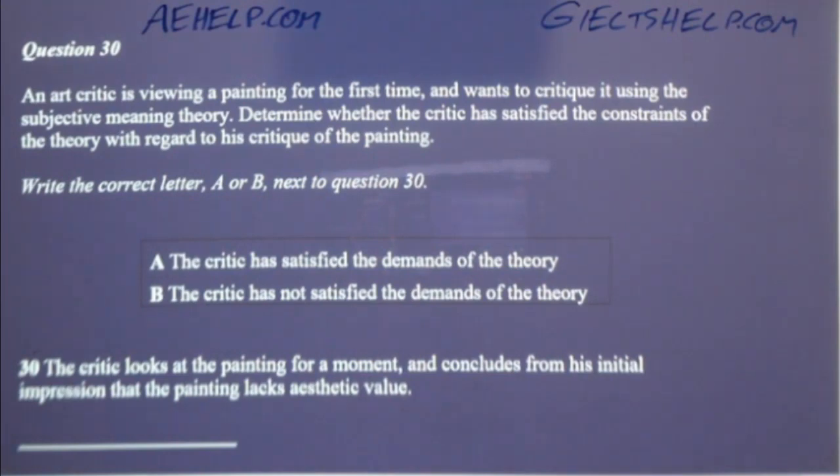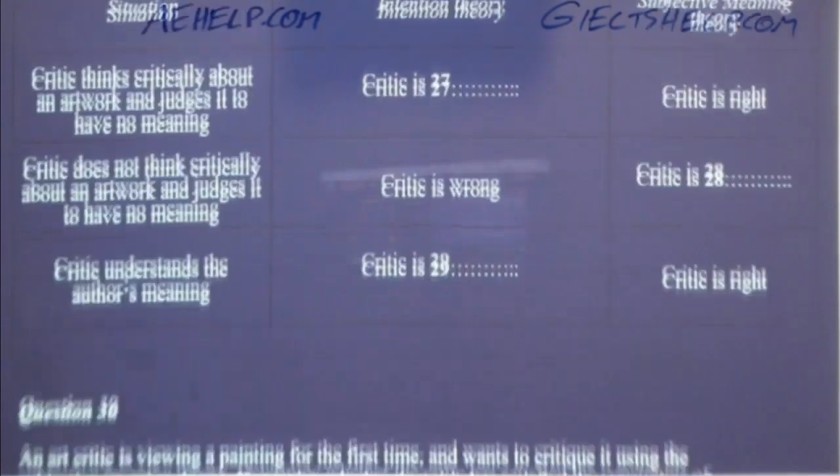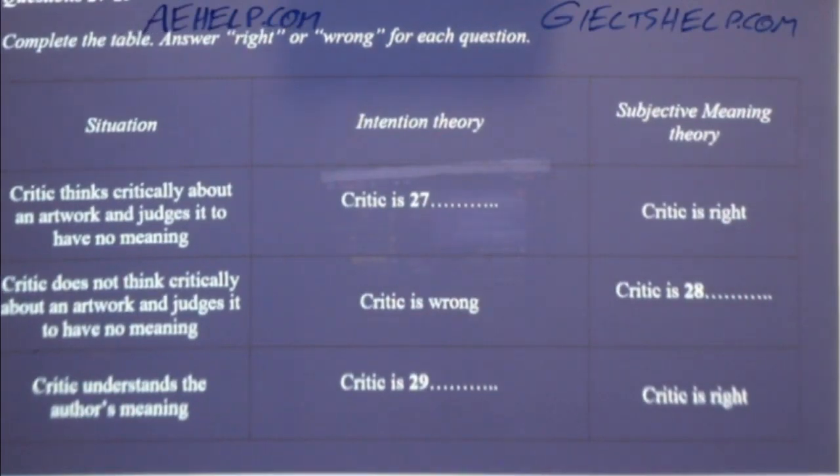Now let's talk about abstract art. How does your subjective theory of meaning apply to something like modern or abstract art — art which doesn't tell an obvious story or have a clear meaning? Well, abstract art has its critics who think it has no meaning at all. However, other people think abstract works of art have all sorts of meanings. Under the intention theory, most of these commentators will be wrong, since the work of art either has a meaning or it doesn't, and if it does, it only has a single meaning.